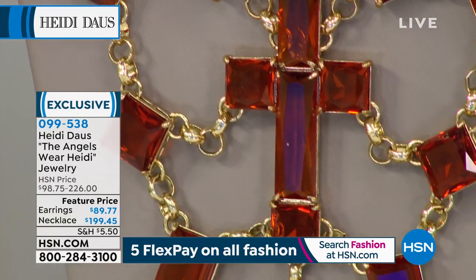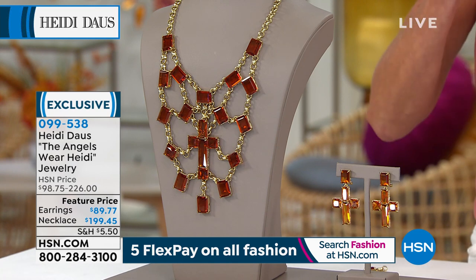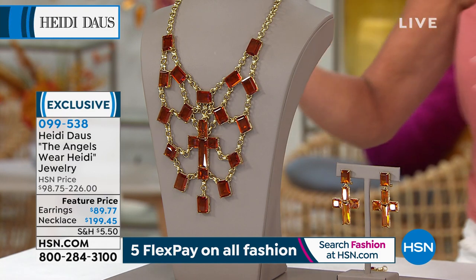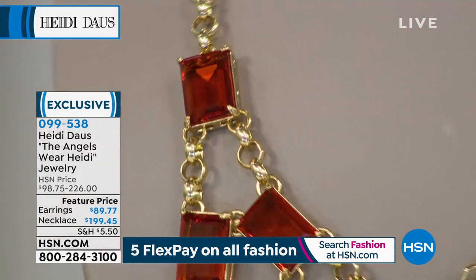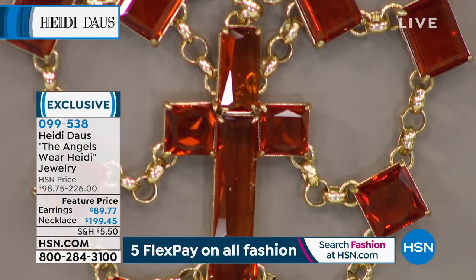I've never seen this before — I didn't even know you had this cross. I have almost every one of your crosses. But if I wanted that custom cross design, one-of-a-kind piece, I would go to Heidi and say, what could you do to really make a cross — obviously the center point — but make it stand out, unlike any other cross silhouette, in a spectacular necklace? She would design it, select the stones, and then the master cutters and setters would go to work. We're feature pricing the Angels Wear Heidi at $199.45 for the necklace.